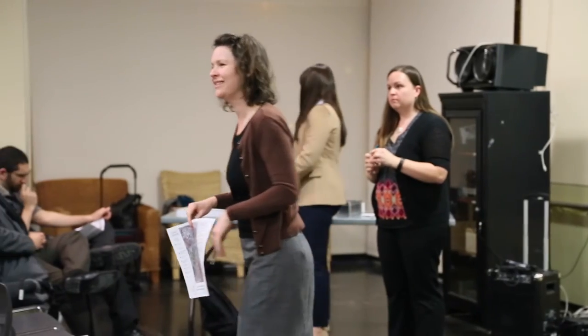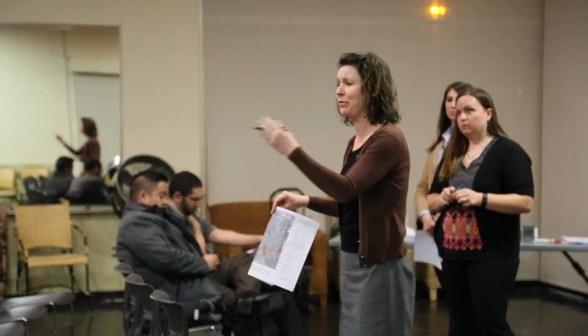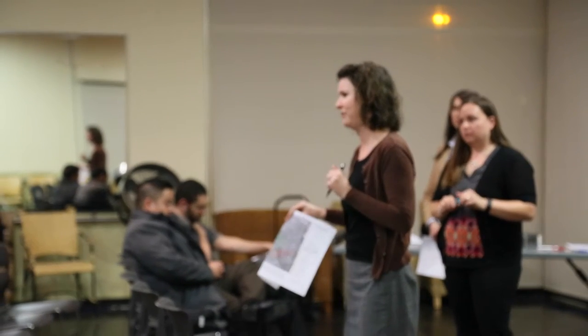A community member asks for clarification: protected intersections are intersections that aren't going to be touched by auto-capacity improvements — correct? Staff clarifies: those are intersections where the city said we don't want to widen this roadway, though we could enhance a crosswalk at that intersection. The key point is they're not going to accommodate greater auto traffic at those intersections.